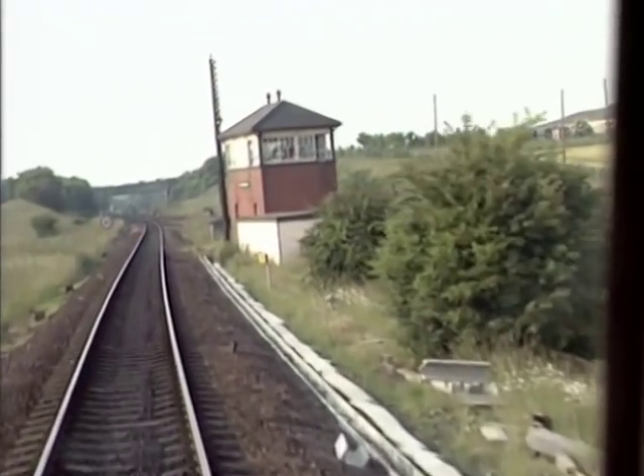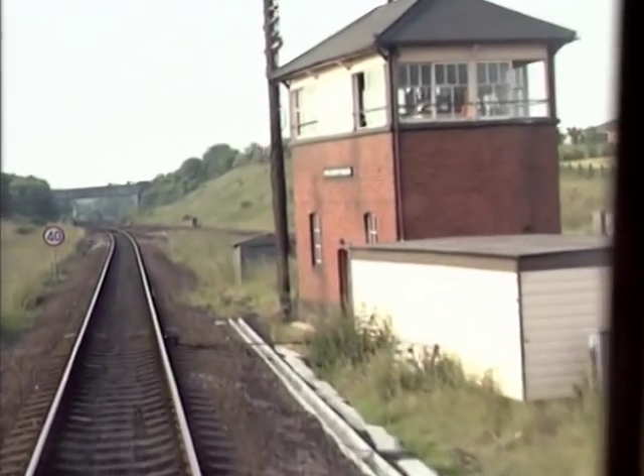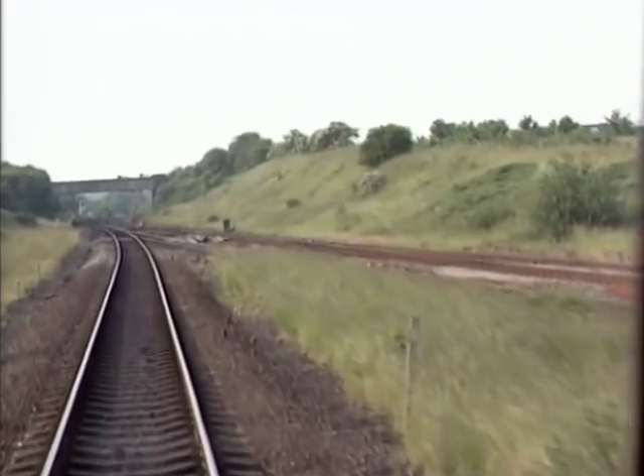Aynho Junction signal box marks the block section to Banbury in the down direction. In the up direction, it links with the Prince's Risborough mini panel and the Oxford power box on the old line.